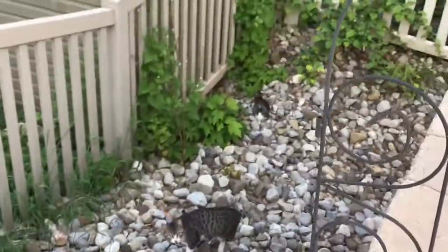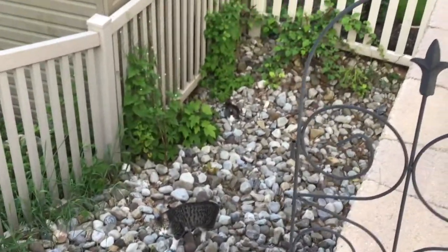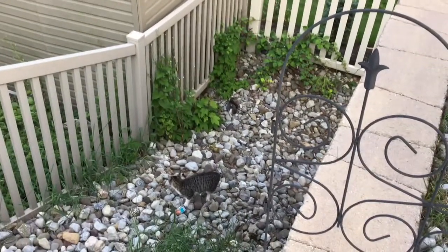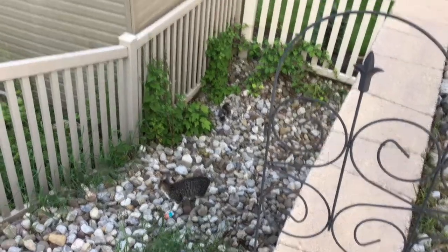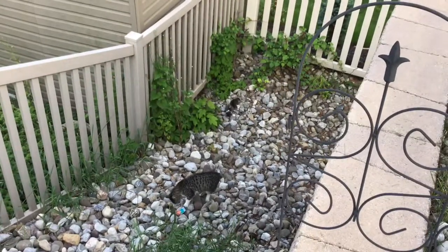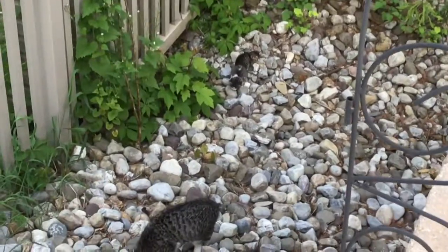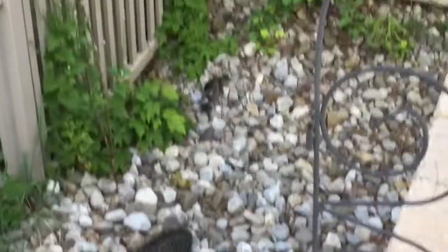And the kittens are back there. I'm going to zoom out a little. My hands are not steady. Oh my gosh. So there are two of them right there. That one is Spirit with the white stuff on them, and that one is little Jimmy.